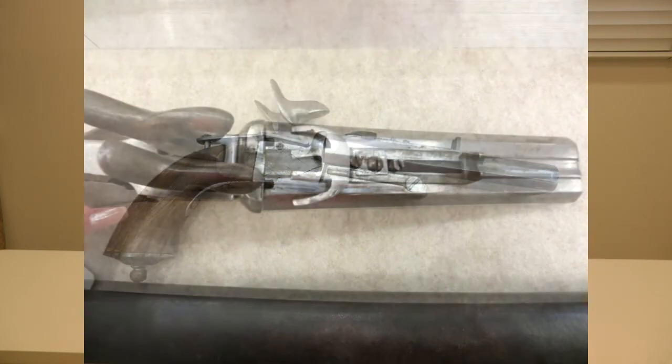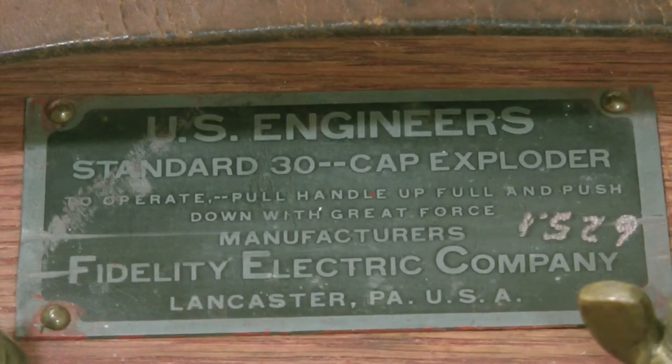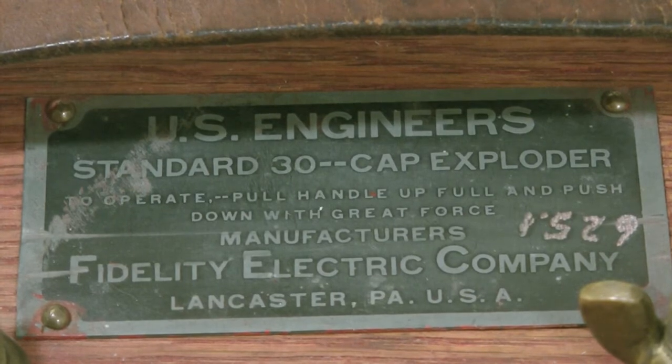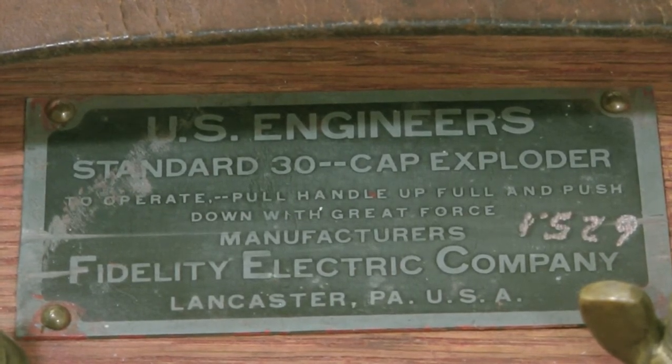The item I couldn't live without was this detonator. I love it — it's beautiful. It's a U.S. Engineers Standard 30-cap exploder by Fidelity Electric Company in Lancaster, Pennsylvania.